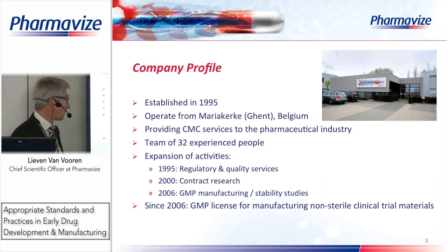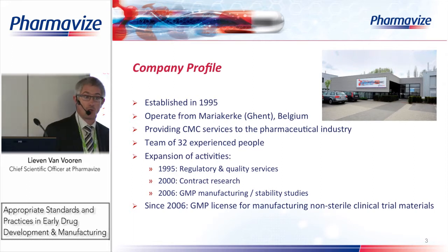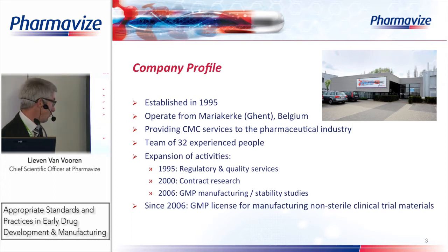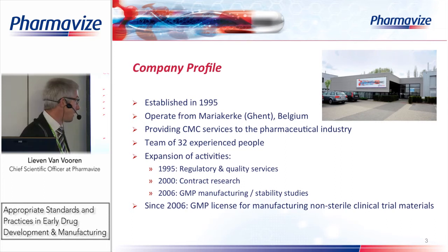Around the year 2000 we started contract research activities in formulation and analytical development. Initially we worked in close collaboration with universities. Then in 2006 we made a big decision for the company: we invested in a brand new facility where we have all these services under one roof. In that same year we also obtained our GMP license for the manufacturing of non-sterile clinical trial materials.